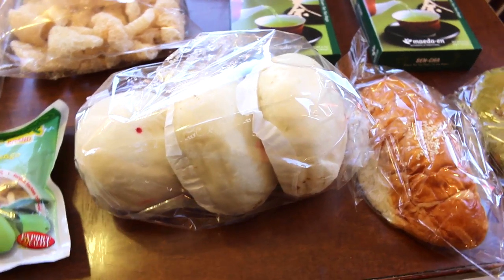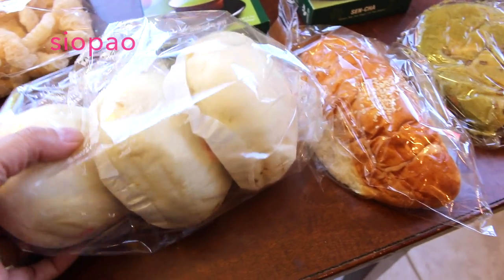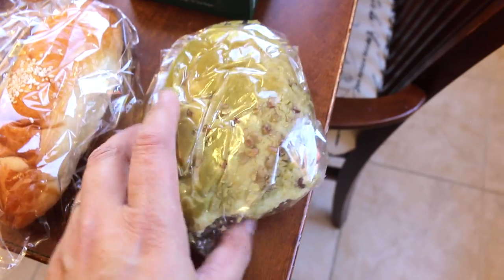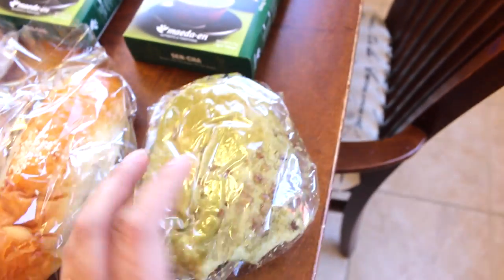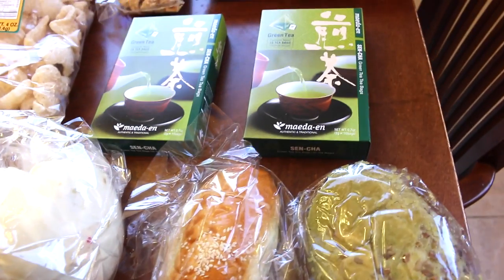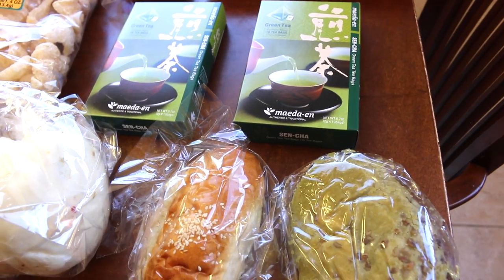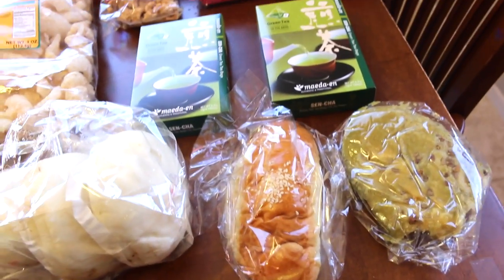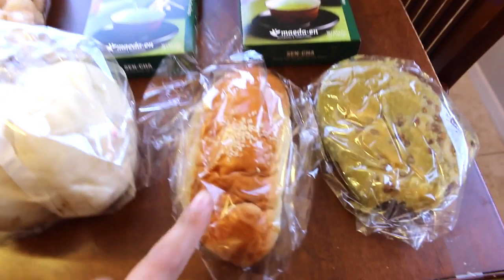This is pork barbecue buns — we call them siopao. That's kind of like a snack for me. My son got a green tea bun and there's a coconut one too. We also got one that was a pork barbecue pastry, more like that type of bread, and my daughter got something with a custard inside.